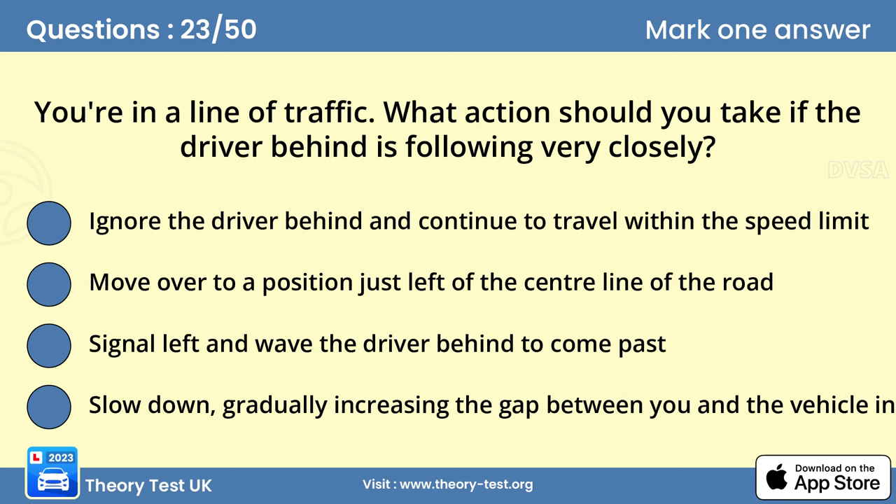Question 23. You're in a line of traffic. What action should you take if the driver behind is following very closely? D. Slow down, gradually increasing the gap between you and the vehicle in front. If the driver behind is following too closely, there's a danger they'll collide with the back of your vehicle if you stop suddenly. You can reduce this risk by slowing down and increasing the safety margin in front of you. This reduces the chance that you'll have to stop suddenly and allows you to spread your braking over a greater distance. This is an example of defensive driving.